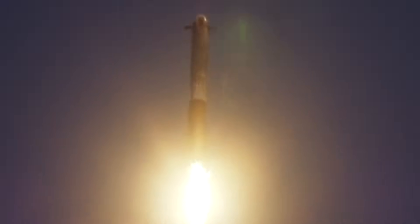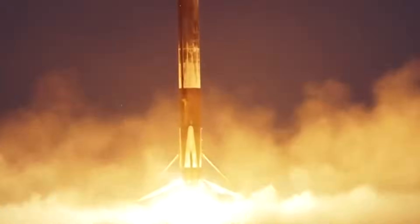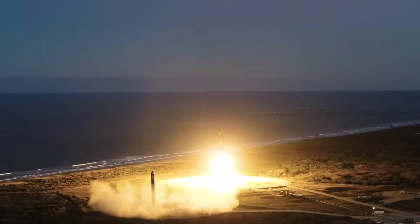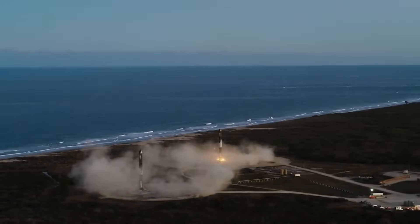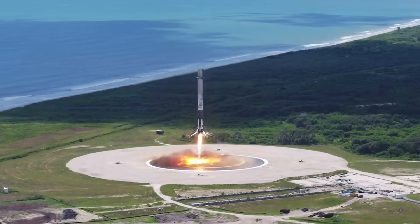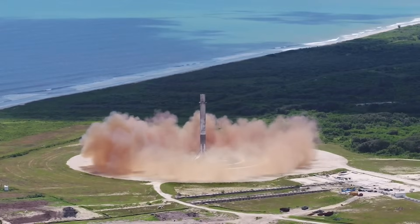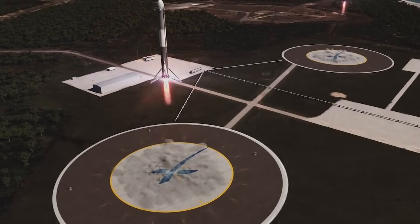Landing Zone 1 and Landing Zone 2, also known as LZ-1 and LZ-2 respectively, are landing facilities on Cape Canaveral Space Force Station for recovering components of SpaceX's reusable launch vehicles. Landing Zone 1 is the most commonly used of the two for occasional Falcon 9 launches. LZ-2 is usually only used when LZ-1 is occupied or during a Falcon Heavy launch when two side boosters land at the same time. Last year, SLD-45 clarified that Phantom Space and Viaspace will be the only users of SLC-13 once the real property agreement is executed — in other words, it appeared that SpaceX would be ending their use of Landing Zones 1 and 2 in the not-too-distant future.